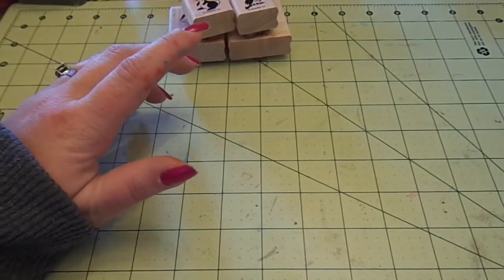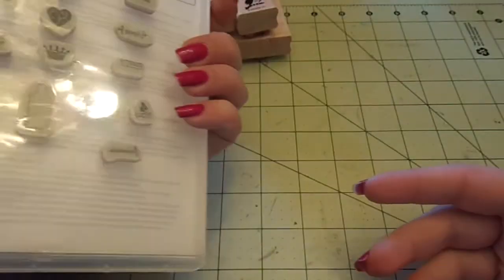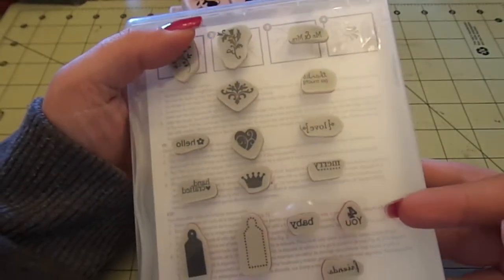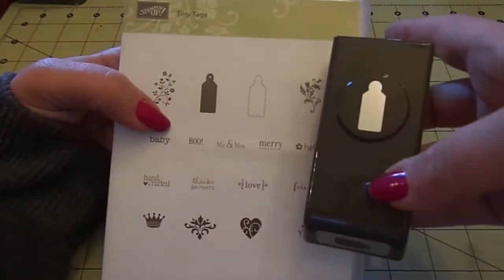And then I got this stamp set called Tiny Tags. They look like little tiny jewelry tags - really cute. And then the matching punch to go with it.